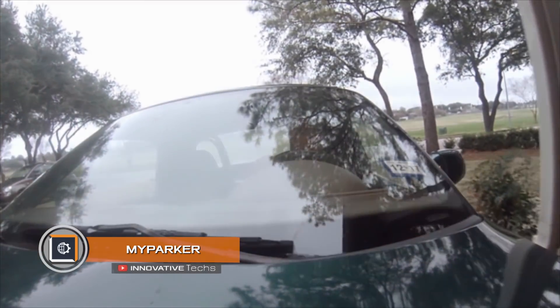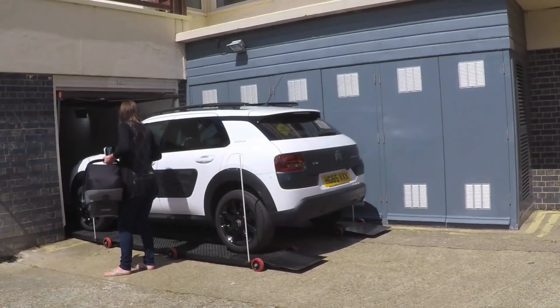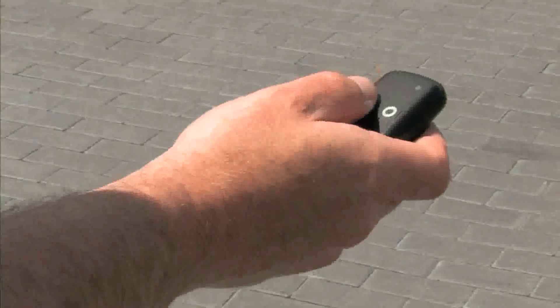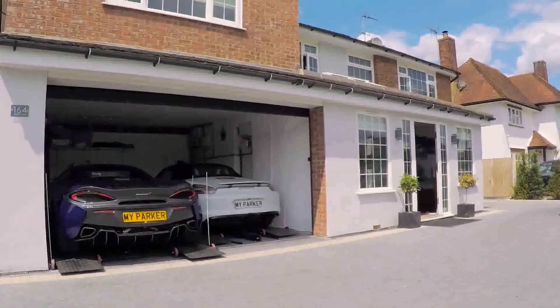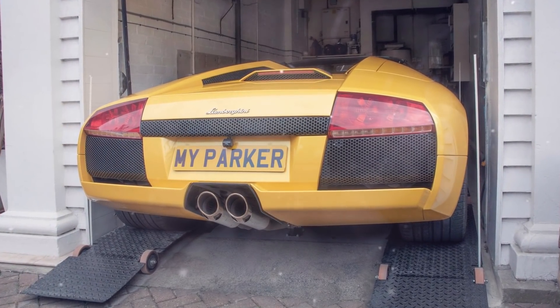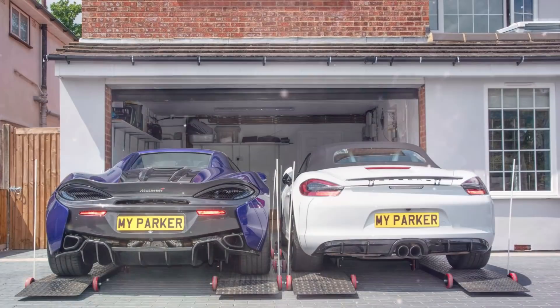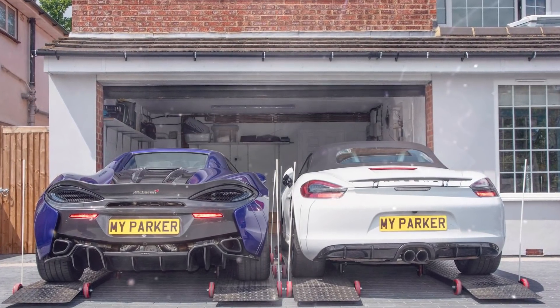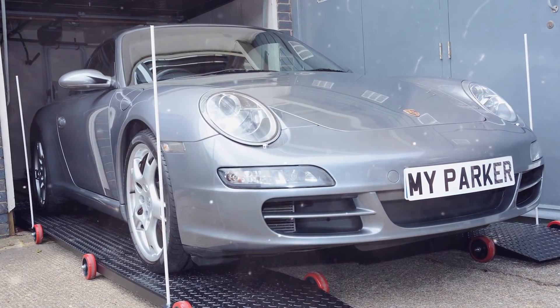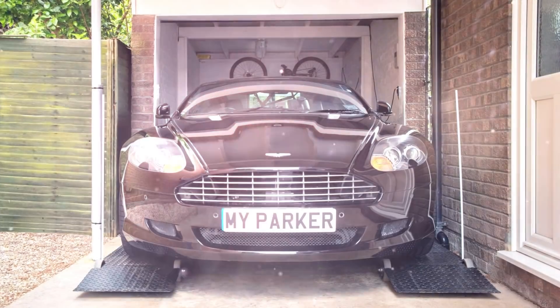My Parker: Having problems leaving the garage due to limited space? UK engineers offer a simple yet effective solution — a mobile parking platform. This is a remote-controlled device compatible with a passenger car of any size. A driver uses a remote control to take My Parker out of the garage, after which he or she drives the car onto the platform, getting the vehicle to the parking lot without any issues.